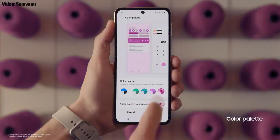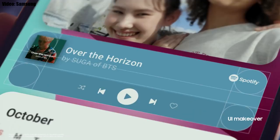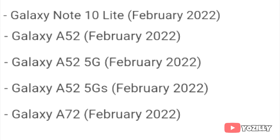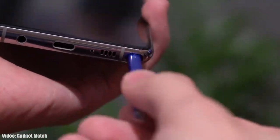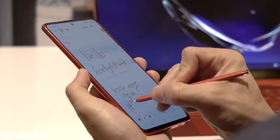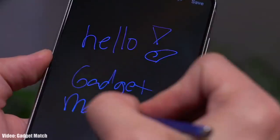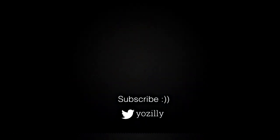There will obviously be a lot more changes and features in One UI 4.0 that can't be covered in this short update video. As Samsung mentioned in this roadmap, all of these smartphones will start getting the Android 12 update in February 2022. The exact release date may vary depending on where you live, so it might take some time for the update to reach your smartphone.